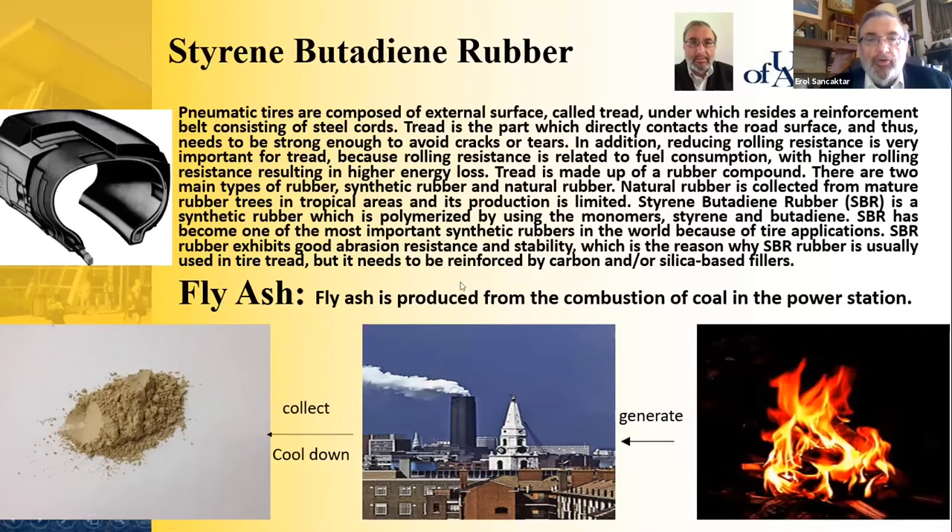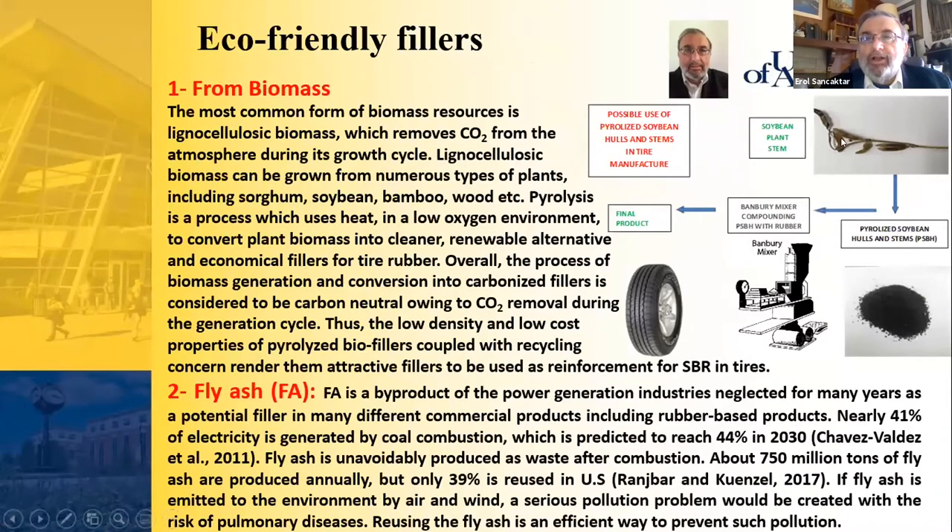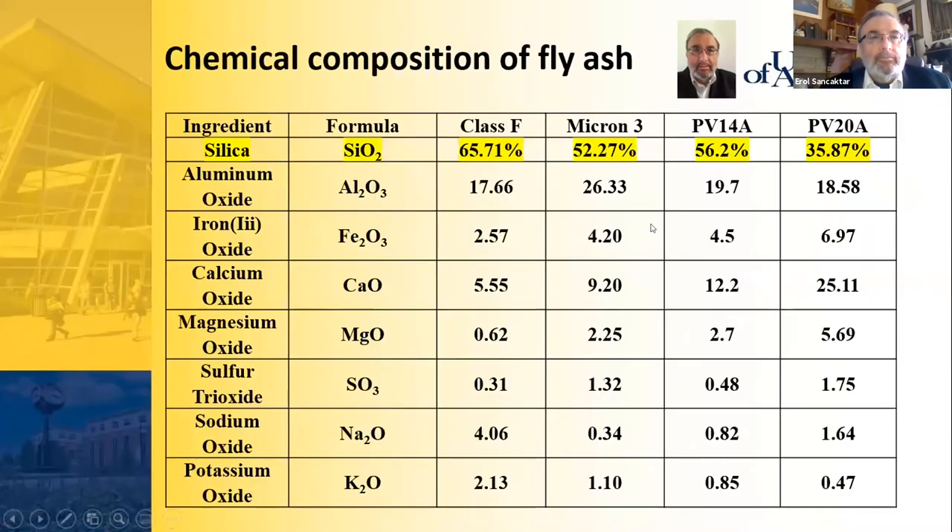Fly ash is produced from the combustion of coal in power stations, as depicted in images showing how it is generated, collected, and cooled down. Both fillers — biomass and fly ash — can be collected; biomass can be pyrolyzed, ground, and added to the rubber in the compounding process, which is then ultimately molded into a tire.